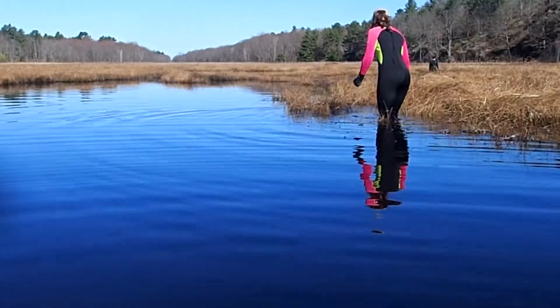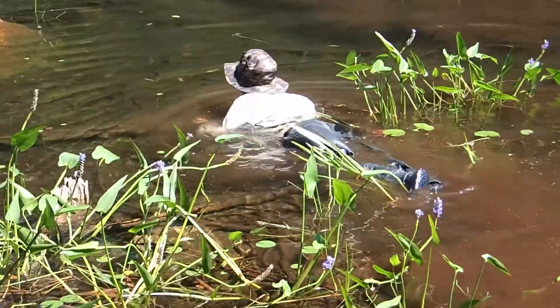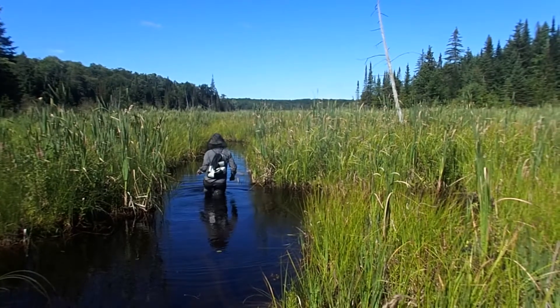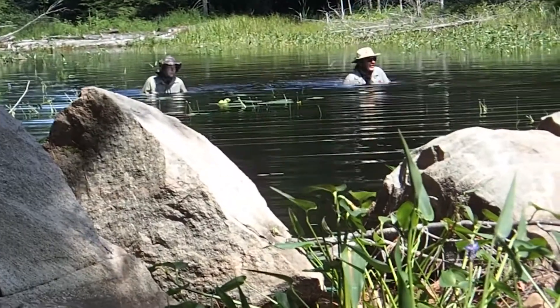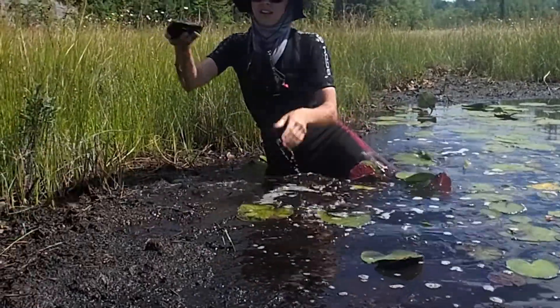The way we catch turtles is pretty inventive. We put on wetsuits, go into the water, and actually stalk turtles. I've seen a few different turtle projects and this is definitely the most intense process I've gone through — but also the most rewarding, because you're actually in the wetland with these animals and you're able to find them.